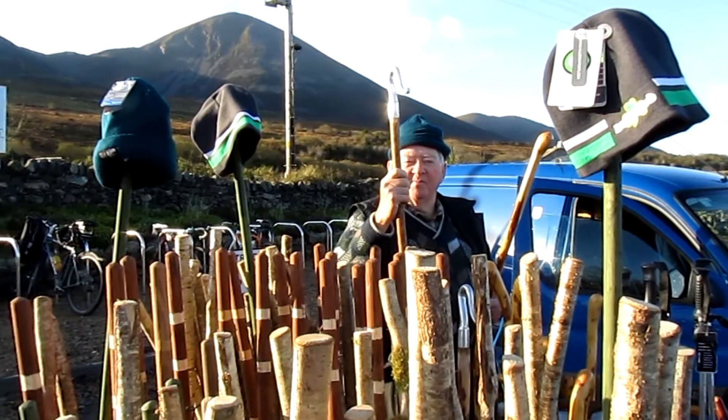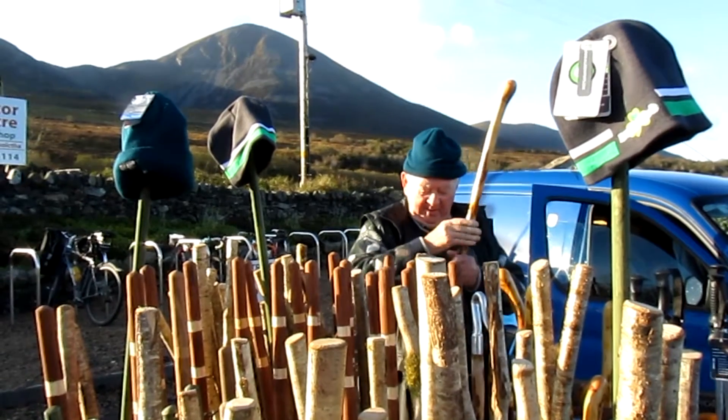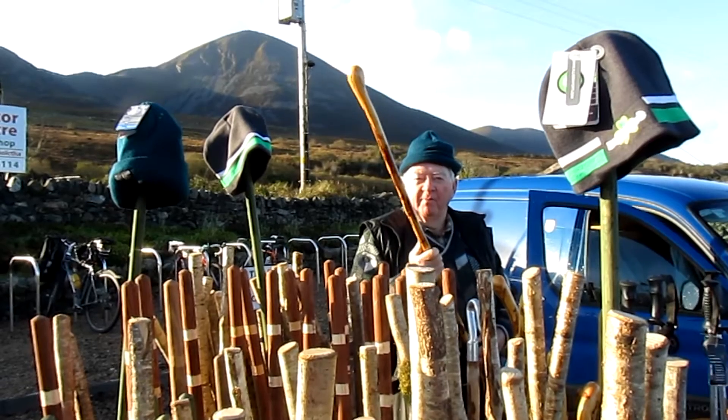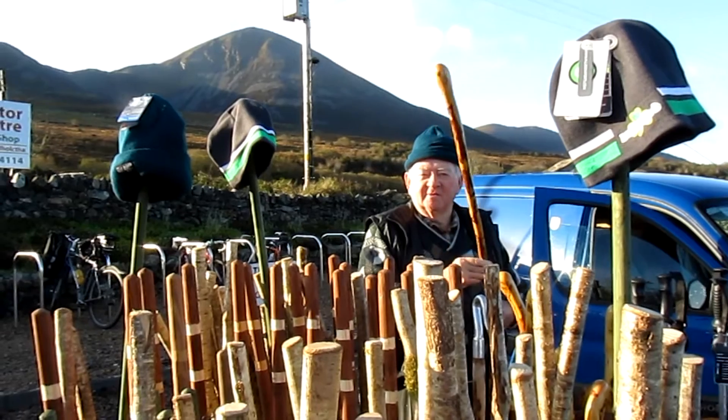And what do you make the sticks out of? What kind of timber are they? Most of the timber is hazel. These sticks here are hazel with the bark stripped off them. I take the bark off, then I varnish them, and that's the stick there.